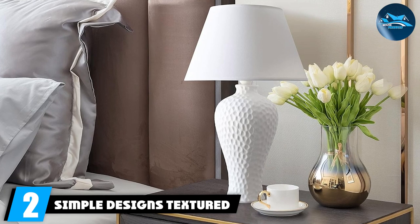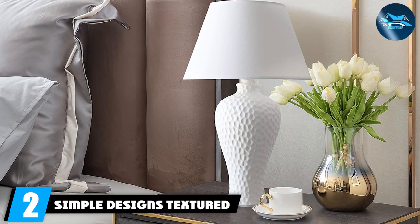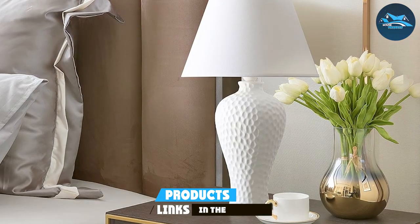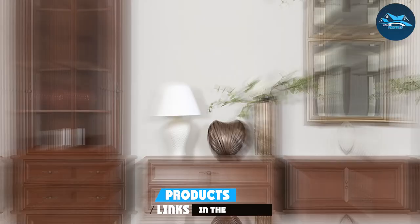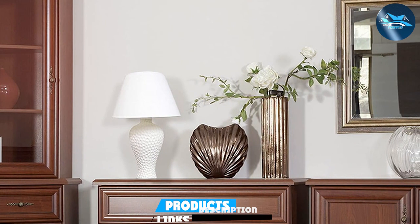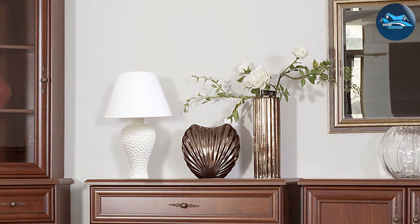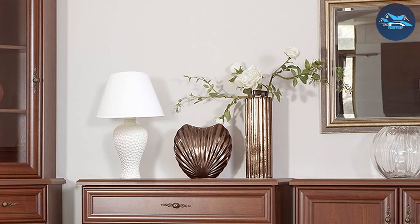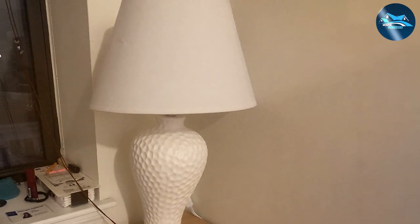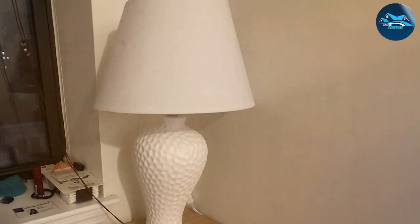Number 2: Simple Designs Textured Ceramic Table Lamp. The Simple Designs Textured Ceramic Table Lamp is a testament to the beauty of simplicity and the impact of texture and design. Its distinctive textured base adds an element of intrigue and depth to the lamp, engaging a sense of touch and sight. This tactile feature elevates the lamp from a mere lighting fixture to a focal point of decor, imbuing any room with character and flair.